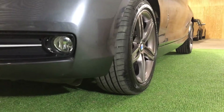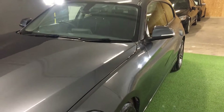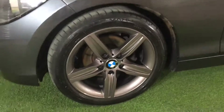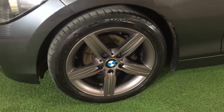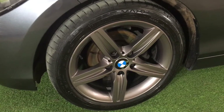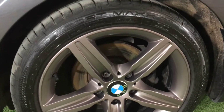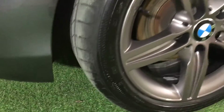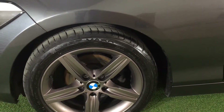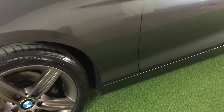Looking down the nearside — fantastic condition, no big dents or scrapes. Here we have our first alloy. These alloys have just been professionally refurbished in ferric grey, which is a BMW colour, so as you'd expect they are completely unmarked. It has a premium Dunlop tyre with plenty of tread remaining. There's a very light lipping on that brake disc, so lots and lots of life left in the brakes.